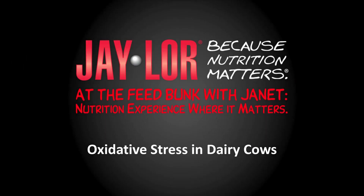Hi, this is Jan Kleinschmidt for J-Lore. Today we're going to talk about oxidative stress in dairy cows.